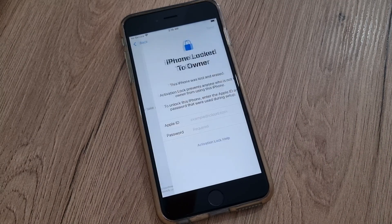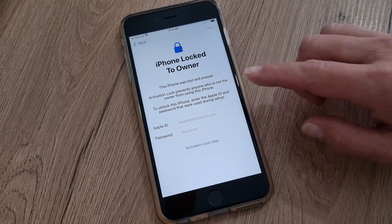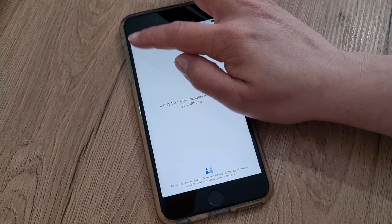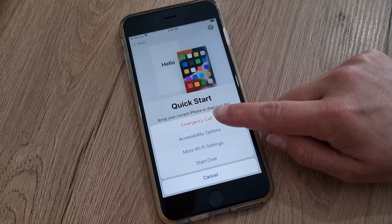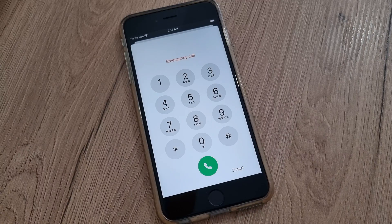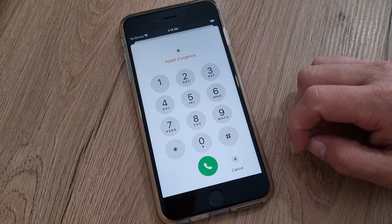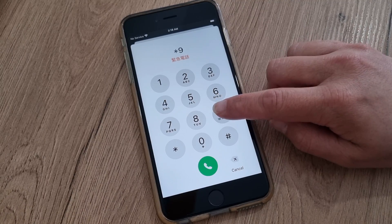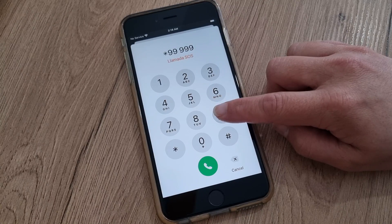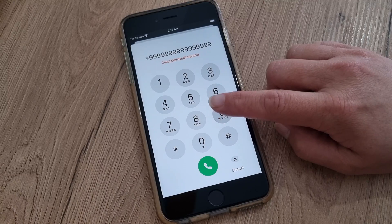Don't forget to subscribe to this channel and comment your problem and your IMEI number. Now you can see this iPhone is still iCloud locked. Go back, press your home button, go to emergency call, press star, and this time continuously press number nine for one minute.